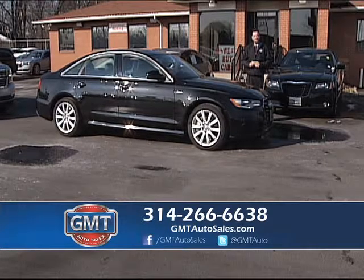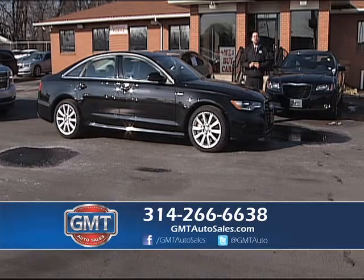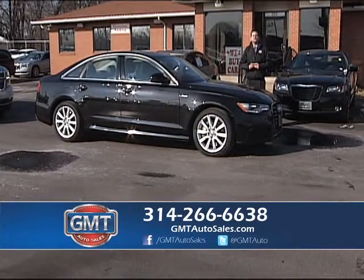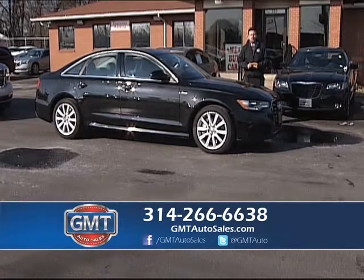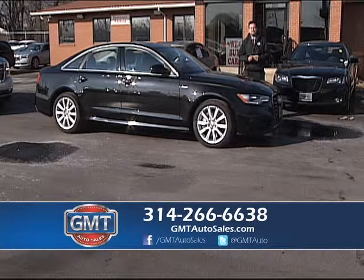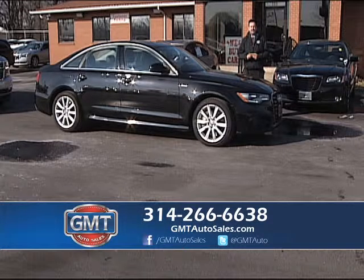Welcome to GMT Auto Sales located at 225 North Highway 67. I have a wonderful selection of hand-picked premium units. We are the flagship location, one out of eight Travers Automotive Group locations. Go to TraversAutoGroup.com and find the location nearest you. We do deals the other dealers just can't do.